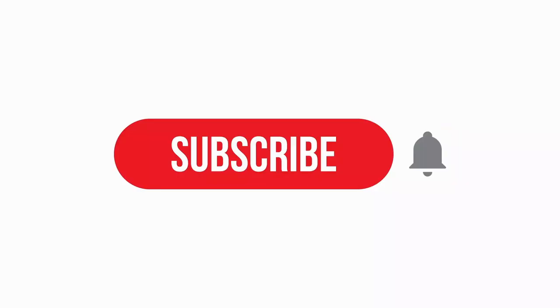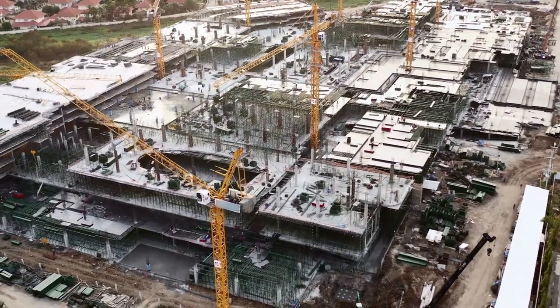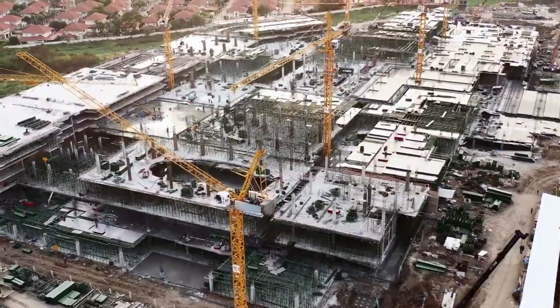Before we continue, if you are enjoying this video, be sure to subscribe to this channel. Your support helps us create more incredible and informative videos about multi-billion-dollar construction projects throughout the globe.